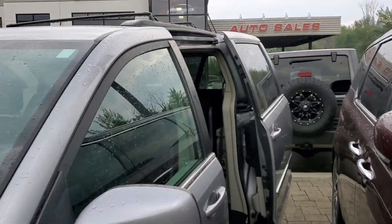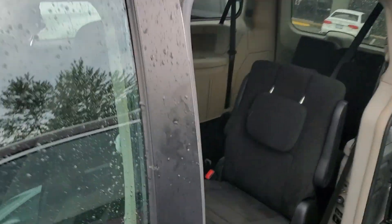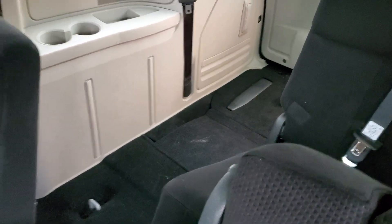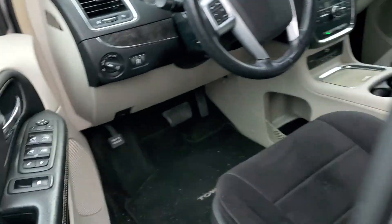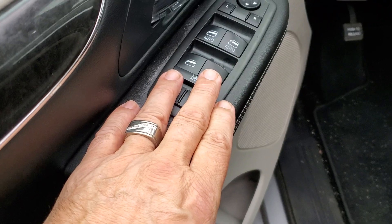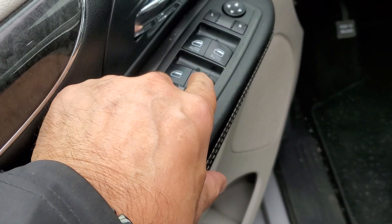The side door is open here just to show you that the center row seats do in fact stow and go into the floor, as well as the back stow and go. One of the seats is already down, and you've got your windows here for the rear, the side middle, and the front.